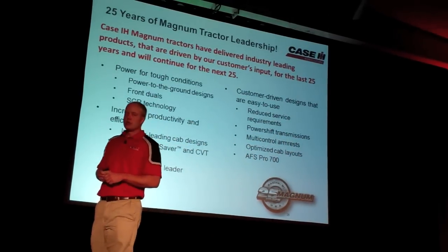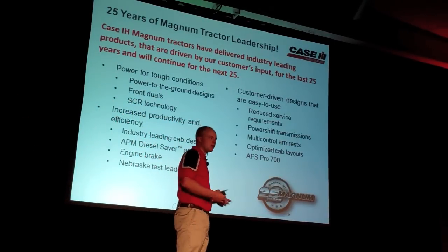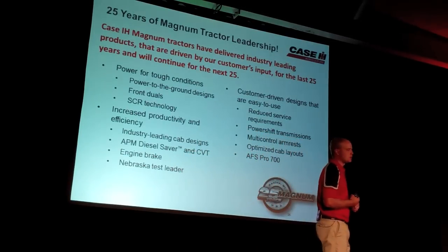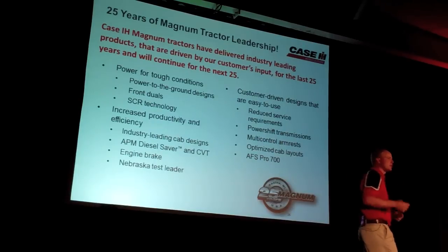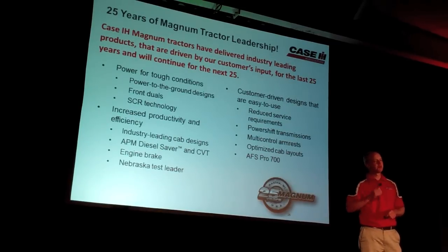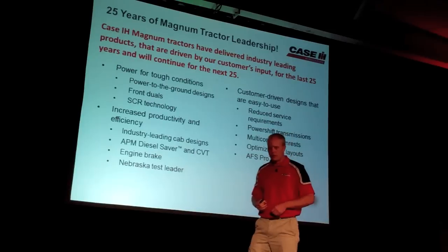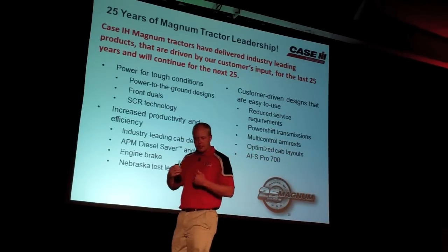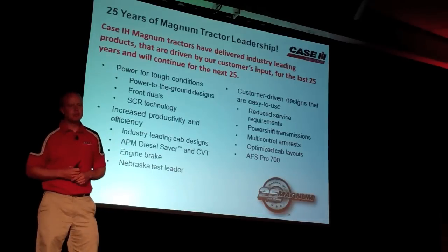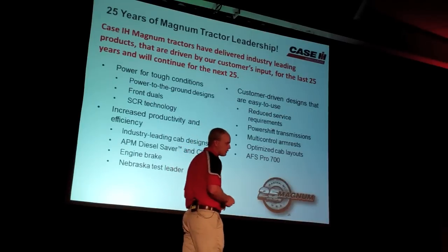The multi-control armrests that you have on both the Steiger to my right and the Magnum to my left, even the Maxxum Pumas that you will be driving later — that same level of cab comfort across our product line, with the same controls whether it's 110 horsepower or 670 horsepower. So as an operator I can put someone else in the cab, move from cab to cab, without worrying about them being uncomfortable operating the tractor. The IFS Pro 700 is mounted right there at the end of the armrests for easy operation to control not only the implement but also the tractor, making it the most efficient operation out there.